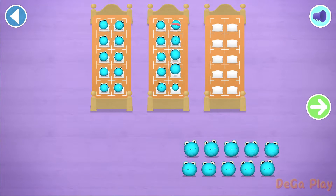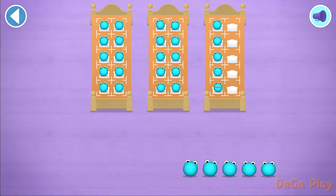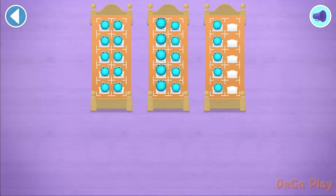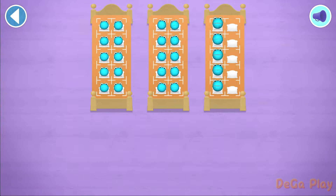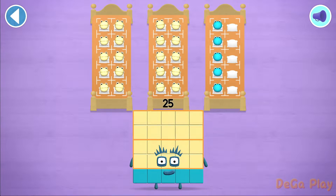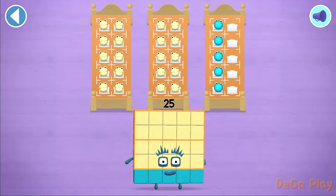Can you count? Amazing! 5, 10, 15, 20, 25! Well done! You've counted 25 number blobs!